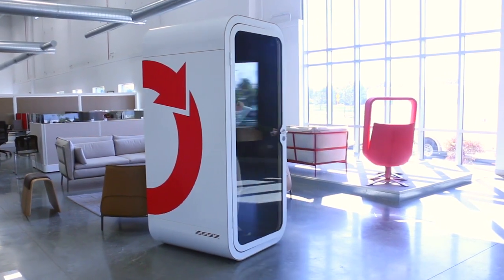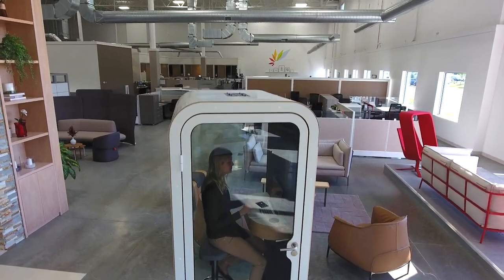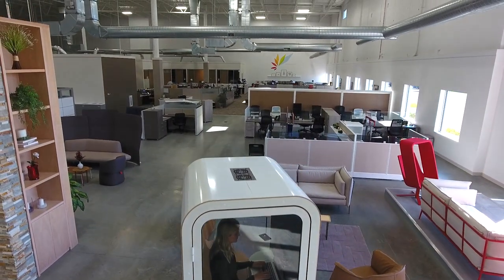For optimum use, consider placing booths close to where your team works. This allows you to achieve an open office plan without the noise problems commonly associated with it.